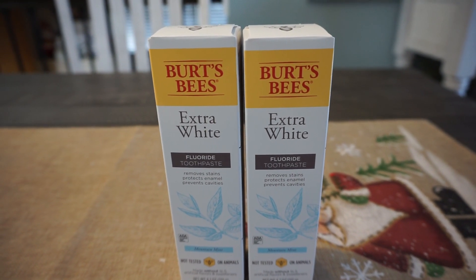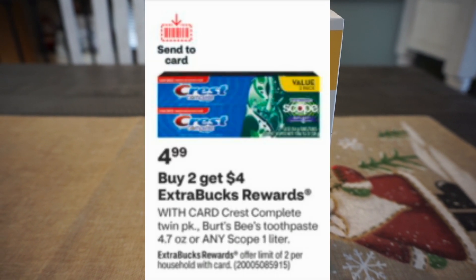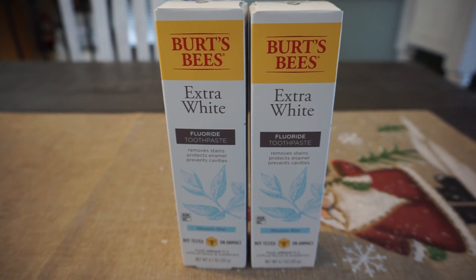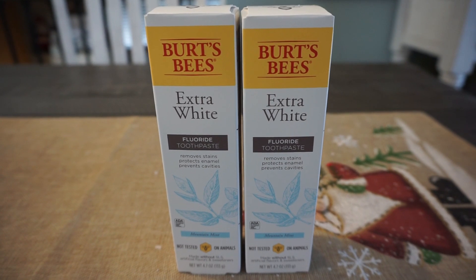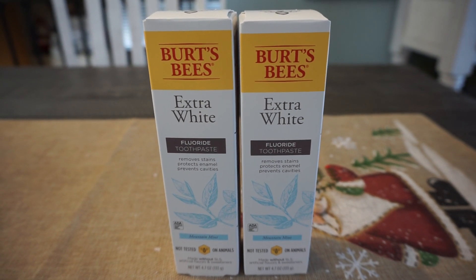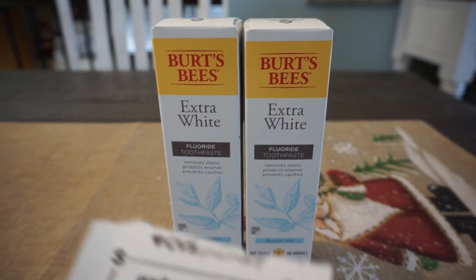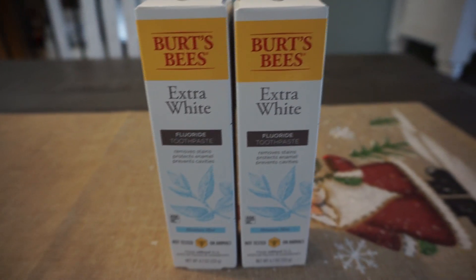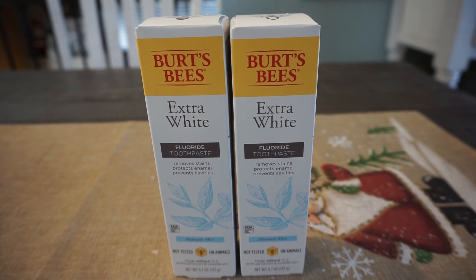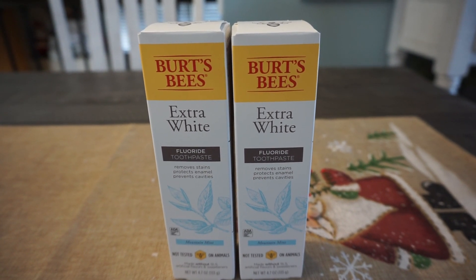Burt's Bees this week is an easy deal. These are normally $6.49–$6.79 in store, but they're on sale for $4.99 each and they're buy two, earn a $4 extra buck. Make sure you're getting the 4.7-ounce toothpaste. Two of them at $4.99 equals $9.98. We have a $2 digital coupon in the CVS app, and I used a $2 Burt's Bees coupon from the December P&G insert, taking off $4, making them $5.98 out of pocket. I earned the $4 extra buck reward, making them $1.98 for both — 99 cents each. There are currently no rebates for Burt's Bees, but hang on to your receipts for at least a full week to see if any rebates pop up in Ibotta.